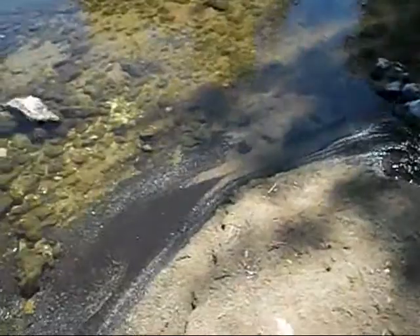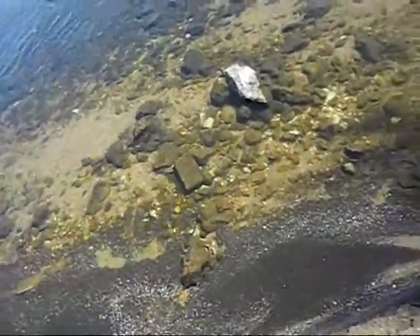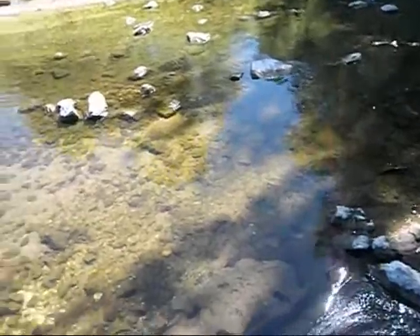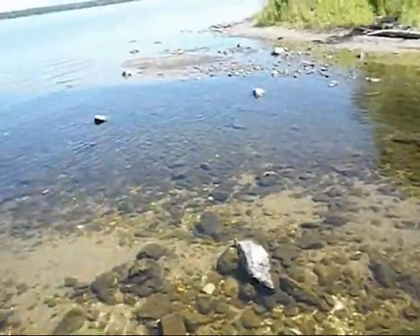I'm arrowhead hunting, looking for shards of pottery. A guy I know said he found a nice little pile of busted up stuff down here the other day. I'm hunting around. I've been here before, so let's see what we can find.